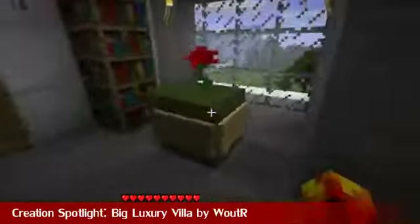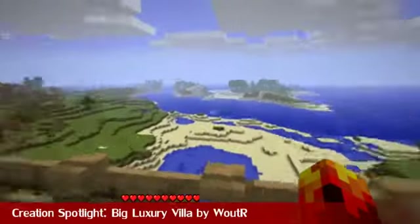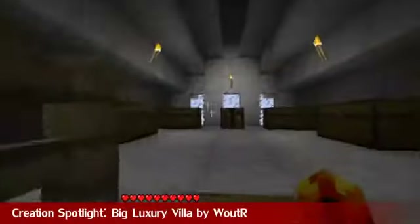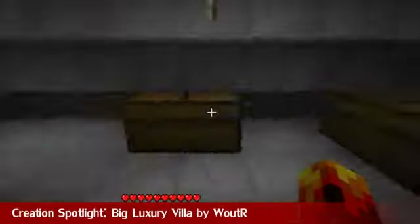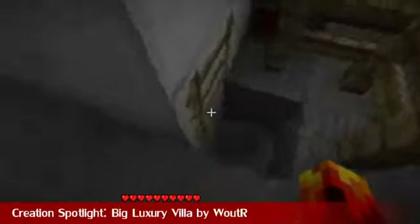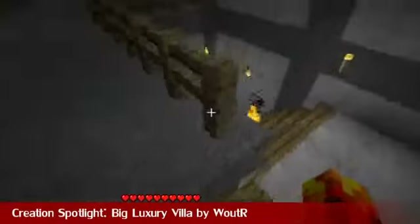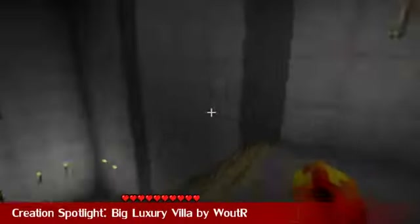I didn't really expect this much attention to detail on the inside. You can see that the loft or attic has got some storage — it's pretty cool. Going back downstairs, this is pretty awesome. The attention to detail inside is pretty sweet, and it really, really has that modern villa feel with the iron blocks. I really, really like this.